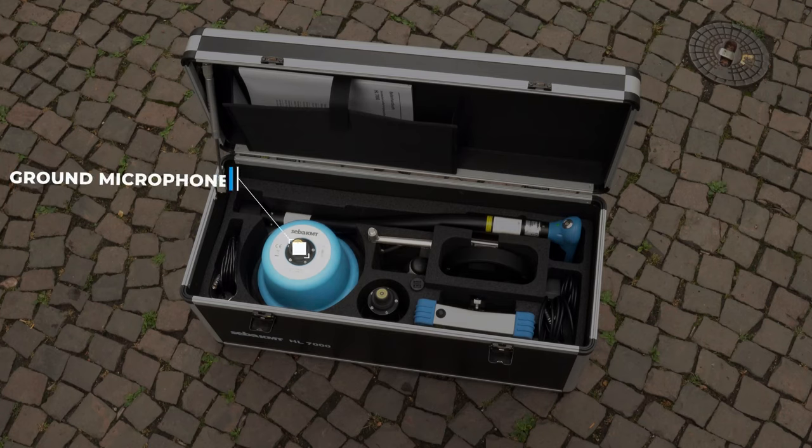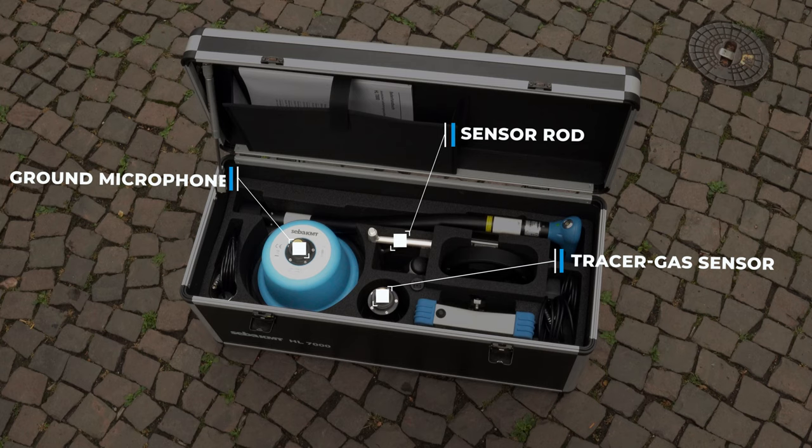A ground microphone for even surfaces. A sensor rod for uneven surfaces. A tracer gas sensor used for detecting small leaks and particularly challenging applications, as well as a piezoelectric contact microphone for direct sound recording on pipes and valves.